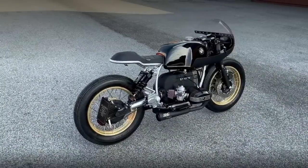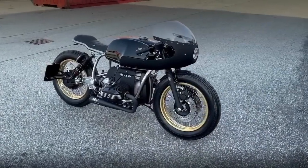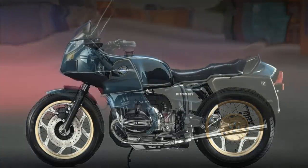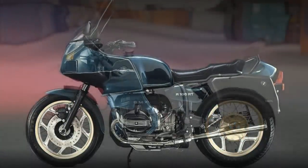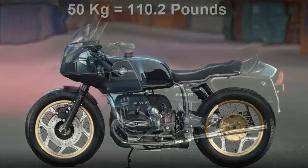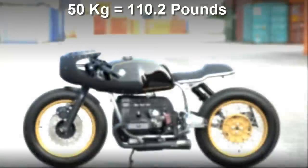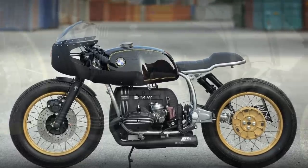It was baptised as Munza, and it was inspired by old Grand Prix bikes of the 70s. It is based on a 1989 Monolever R100 RS. The big difference is the fact this custom project weighs almost 50 kg less than the original BMW.